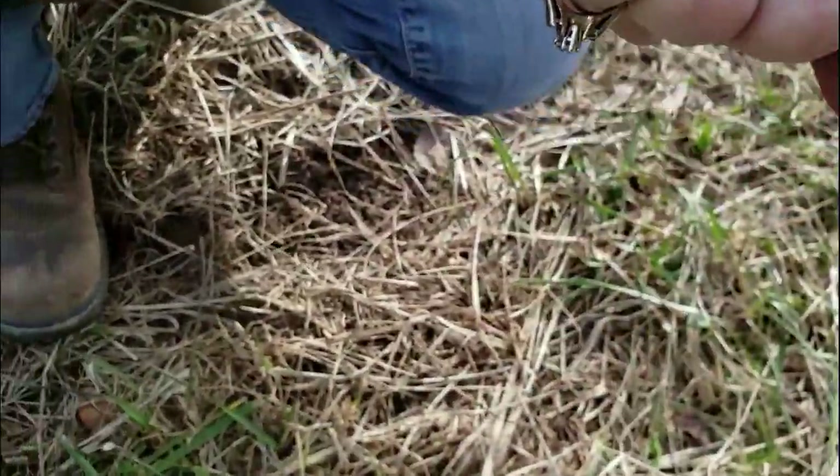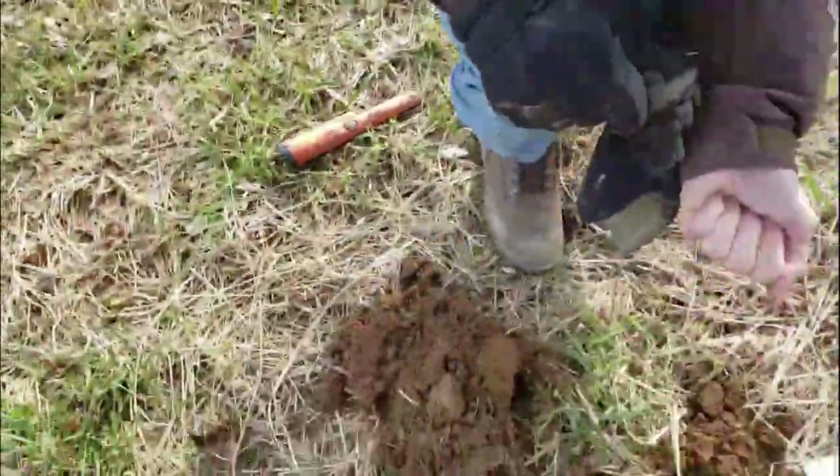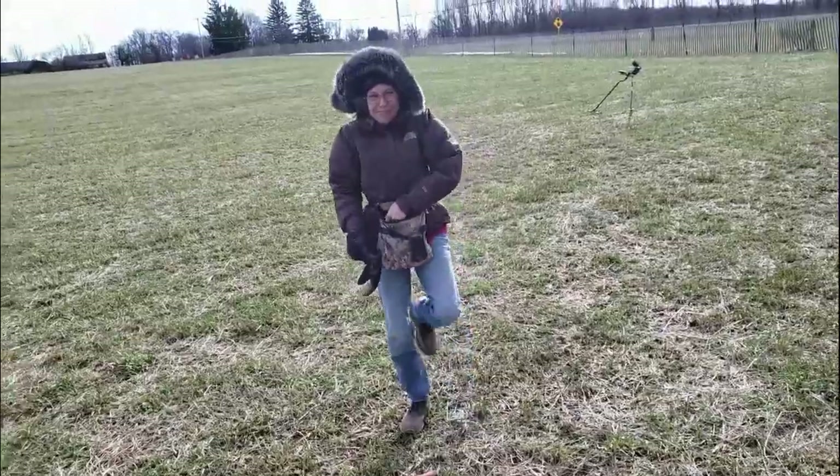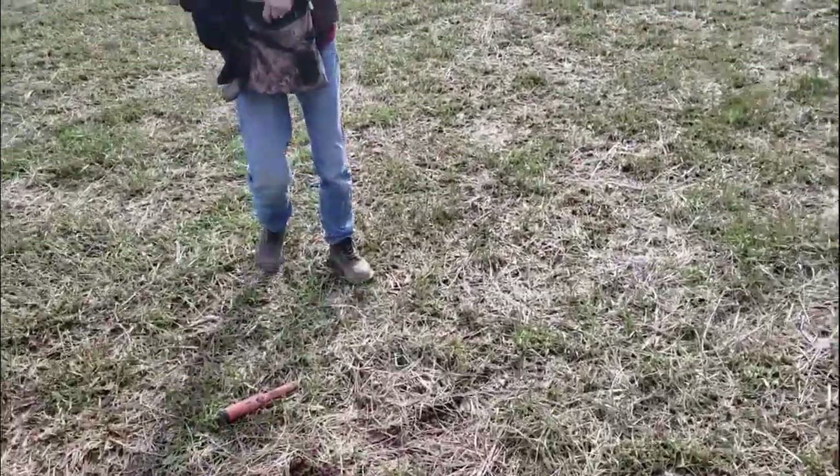Oh, goodness gracious. Great balls of fire. All right. See? You're on fire, not me. Very good. Let's keep going.